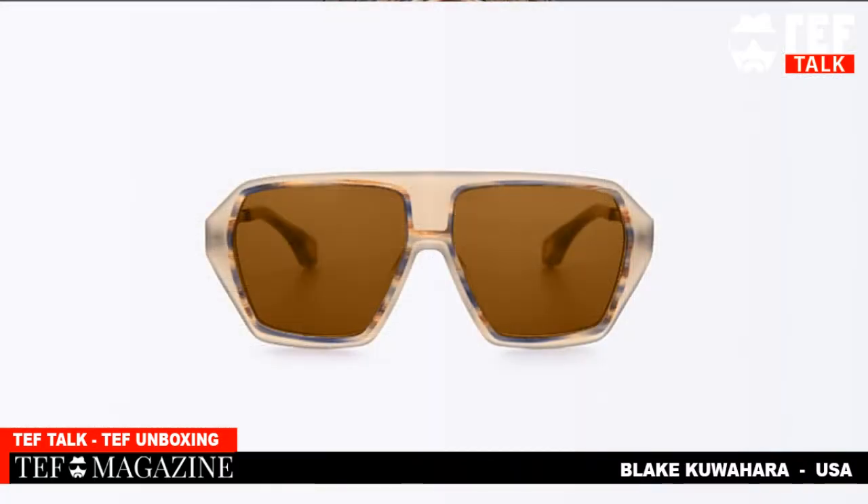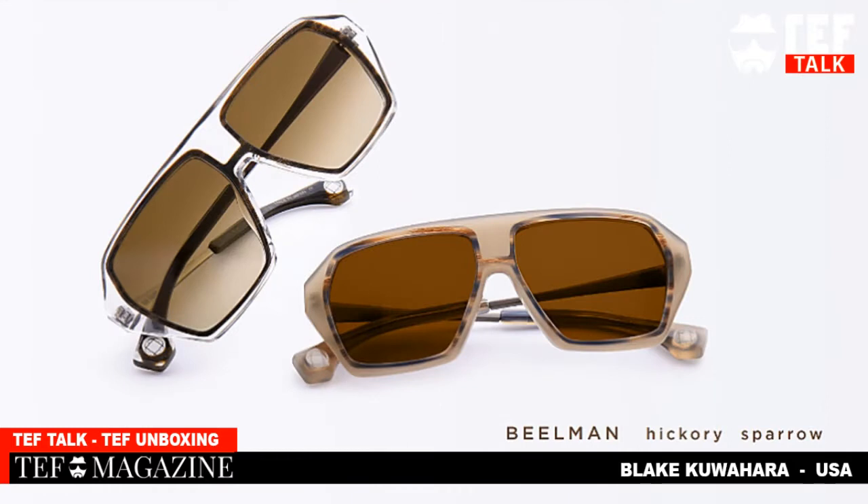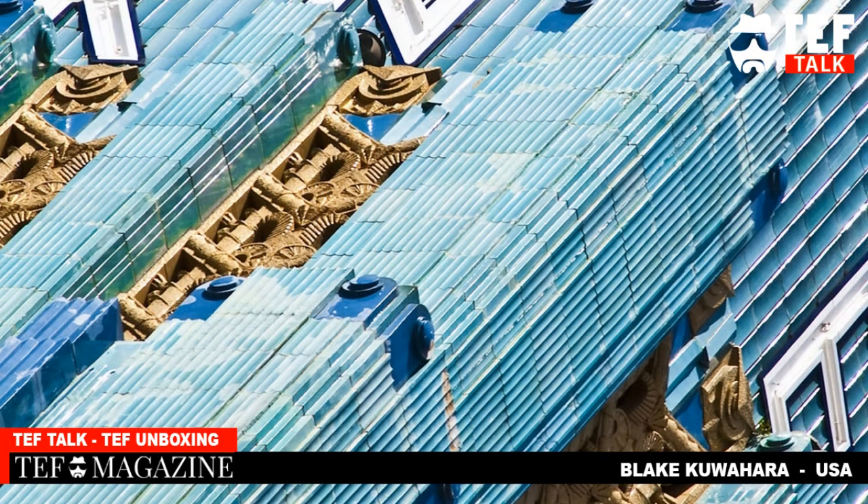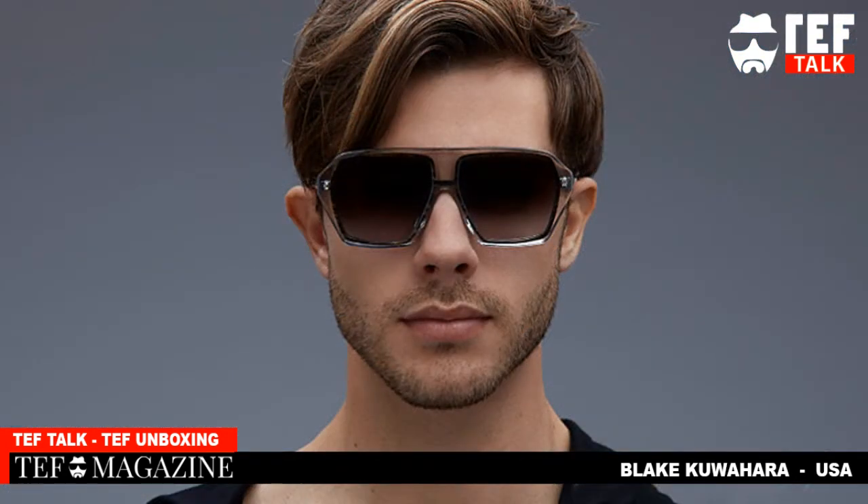This particular frame is his Buhlmann design, named after the architect Claude Buhlmann, who was famous for Art Deco and streamline architecture — very, very famous. This frame is dedicated to him. It's one of his frame-in-frame designs, meaning it's actually two frames that are molded, heated together, and pressed into one.